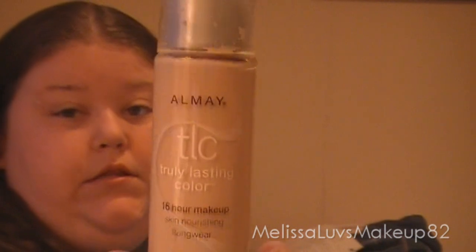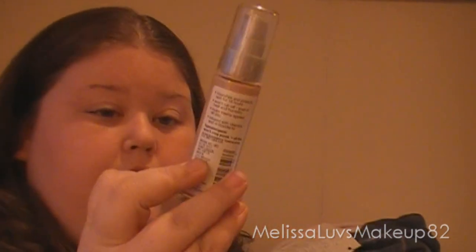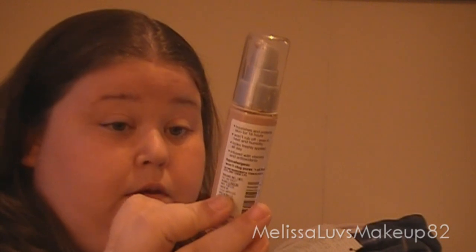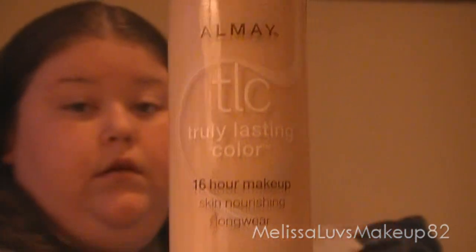The first question is: what foundation do you use? I've been using this one a lot. It's from Ame TLC — Truly Lasting Color 16 Hour Makeup Longwear. I've been using that a lot. This one's in Naked 03, and it has SPF 15 in it. So that's what that looks like. I used that for foundation.